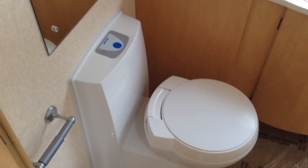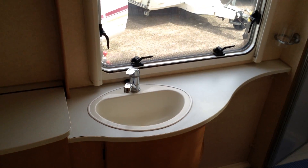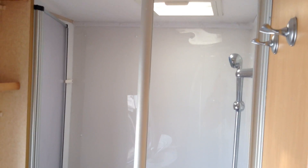The washroom is a great size. There's a push-button electric flush toilet, a little storage cupboard for your laundry, and a good-size wash basin. You've got the split door leading to a rather generous shower.